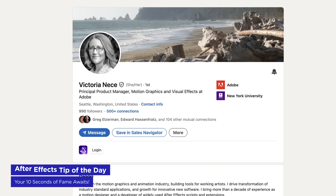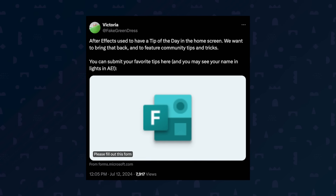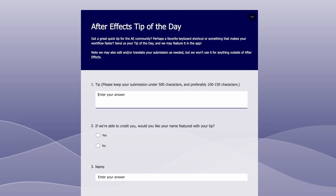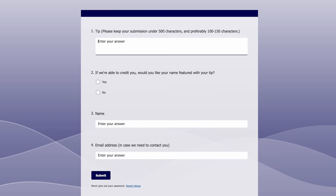Attention After Effects aficionados — alliteration, am I right? Victoria Neese, the principal product manager for After Effects, has put out the call for your favorite tips and tricks. They're bringing back the tip of the day feature to the home screen and they want to showcase community knowledge. If your tip is chosen, your name will be immortalized — well, for a day at least — when users open After Effects. It's like getting your own star on the Hollywood Walk of Fame, but for motion designers. Head to the submission form — the link is in the description — and share your wisdom. Your clever shortcut or workflow hack might just save someone hours of work, and even if you don't get featured, you'll still be helping out your fellow motion designers.